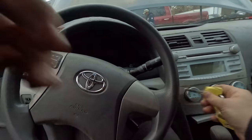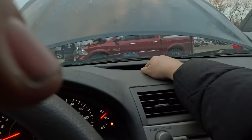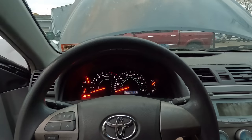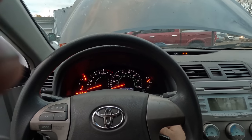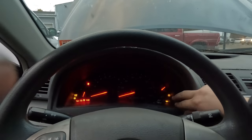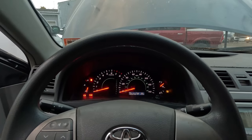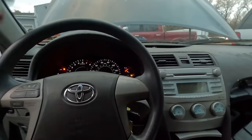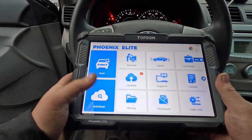We've got the key here. The security light is not on, so I don't think we have a security issue. We cranked it and got nothing. The compression sounds a little uneven but I think it's just because it's been cranking for a while. Now, there is no check engine light.